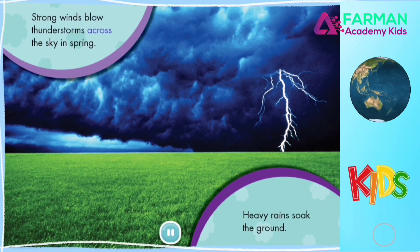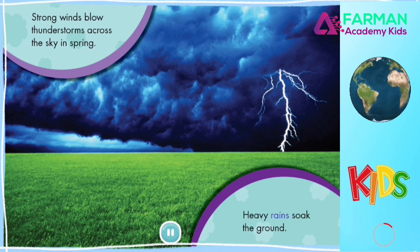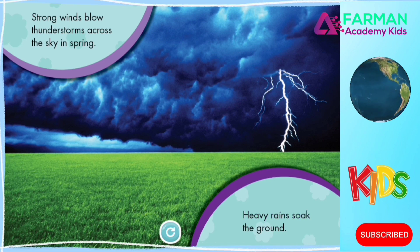Strong winds blow thunderstorms across the sky in spring. Heavy rains soak the ground.